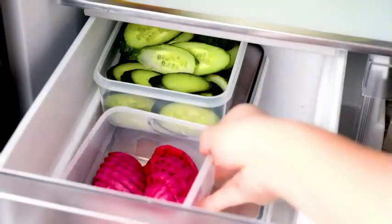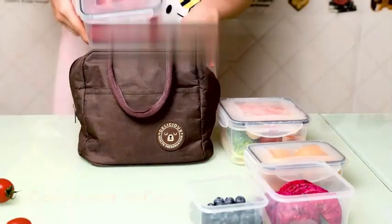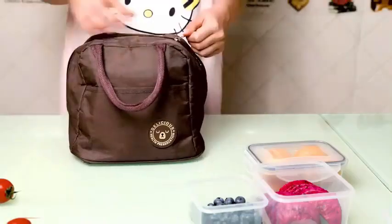The containers are transparent in color, made of plastic, and square in shape. Special features include portable, removable, airtight, stackable, and washable.